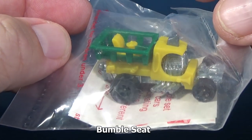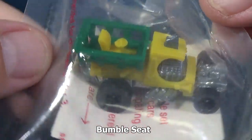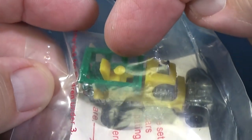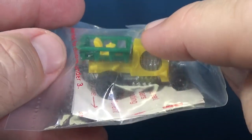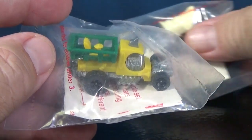This one is Bumble Seat — pretty cool little roadster or whatnot. Oh look, it's got the steering wheel way up there. Here's the driver's compartment, and the engine is right here. It reminds me of that other Hot Wheels model because it has this, and then it tips in the back. I can't think of the name right quick.